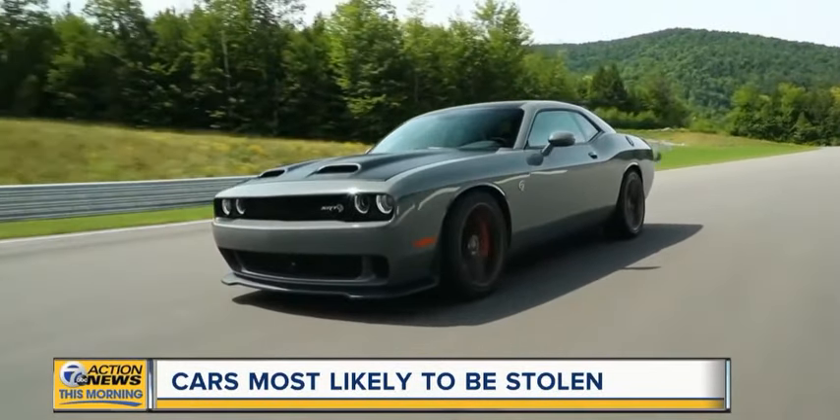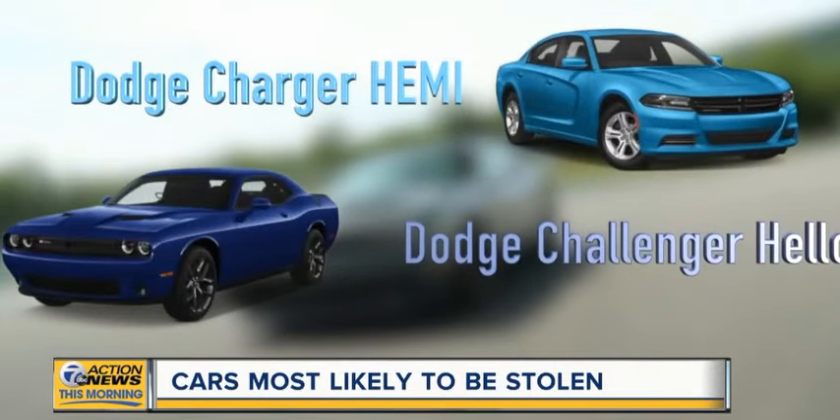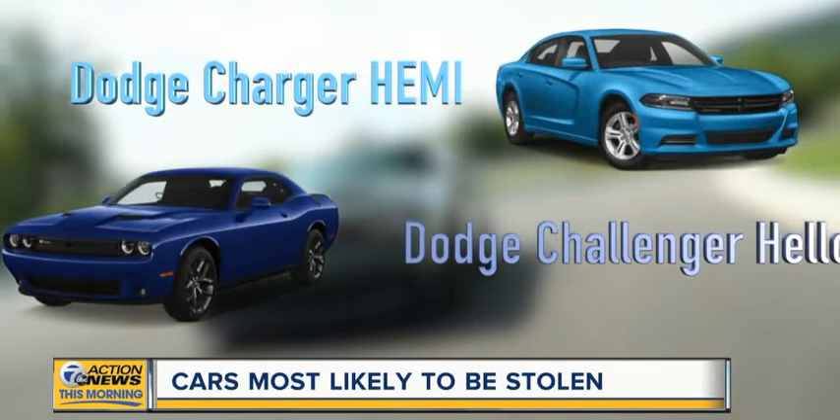Are you driving one of the most likely to be stolen vehicles? The Dodge Charger or Dodge Challenger? I have something that can stop this from happening.